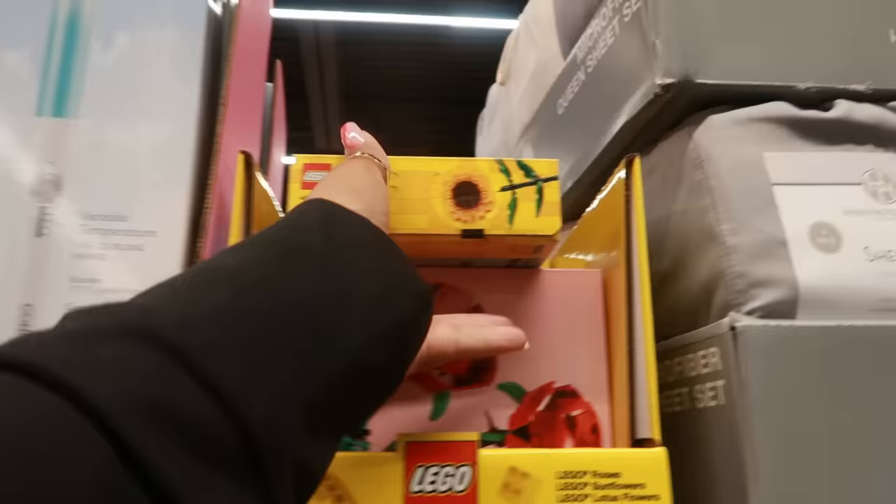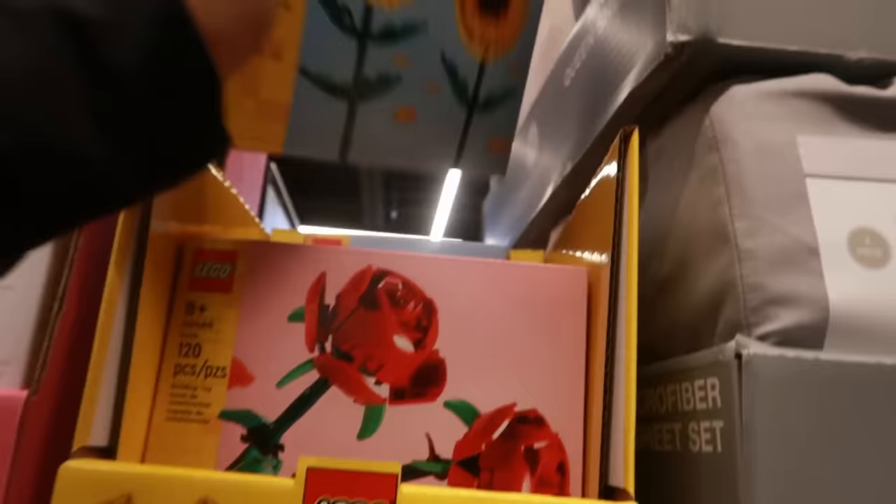There's a silicone clip and a one-inch curling iron for $13. Lego flowers are $14.99 — you have the sunflower, the rose, and a lotus flower.